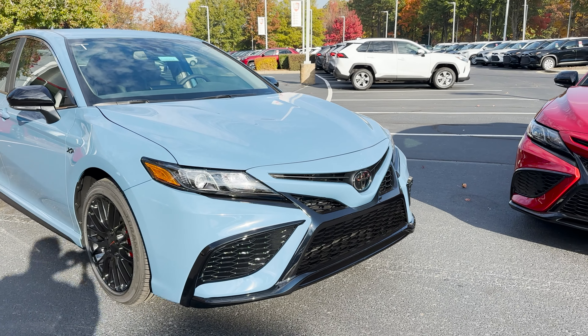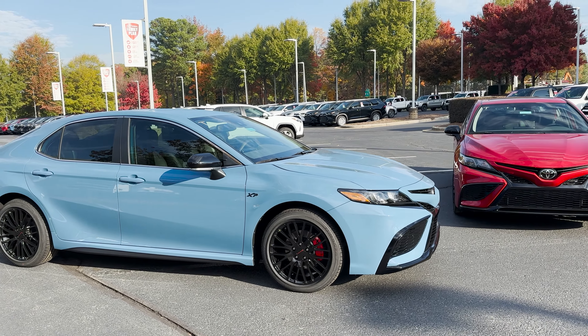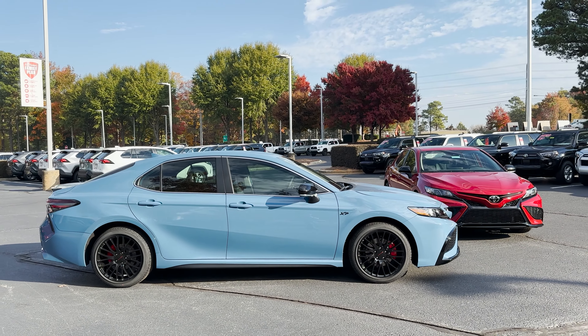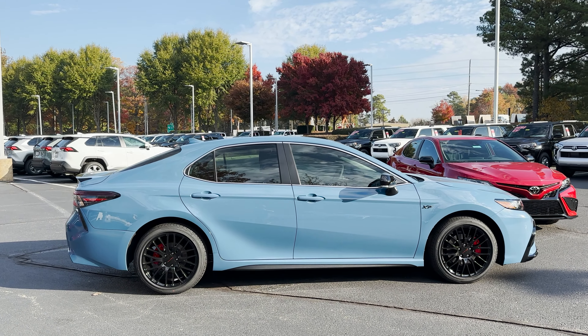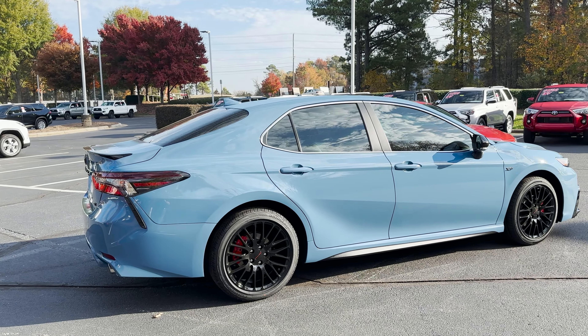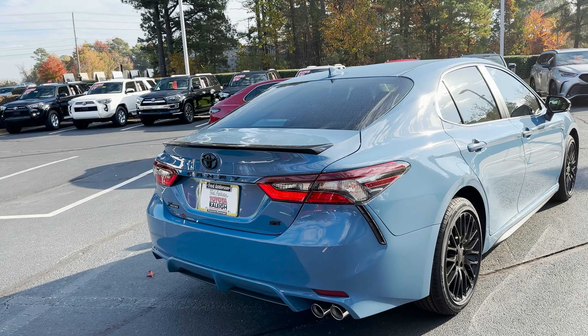The colors that you choose for a car make a world of difference. Look at the appearance on this one — the ambiance, the vibe of the Camry SE with the XP package changes when you go from supersonic red to cavalry blue. Which one do you like better? And would you like one of these?